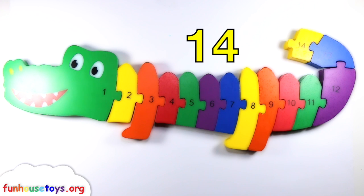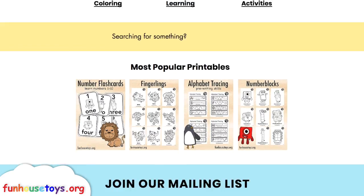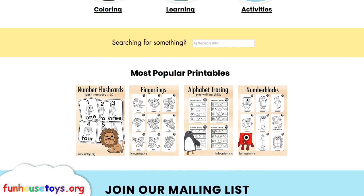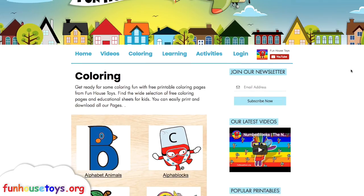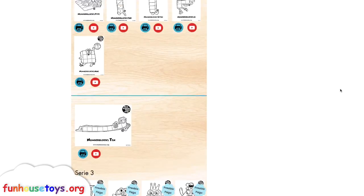Three. Four. Three. Four. Two. Three. One. Don't forget to click the like button and subscribe for more videos.